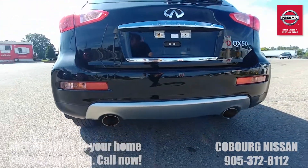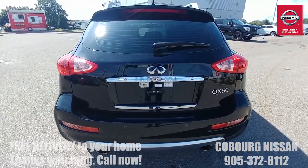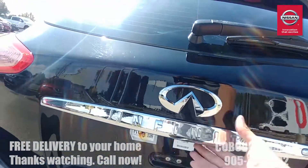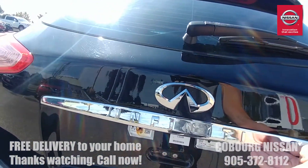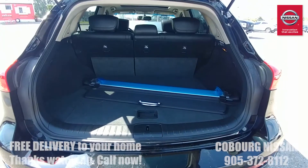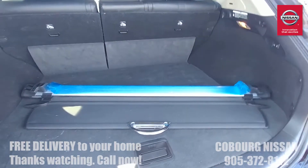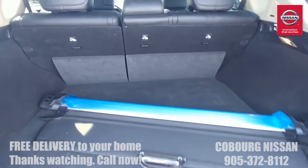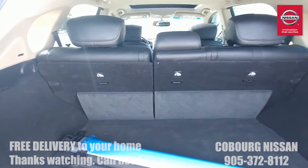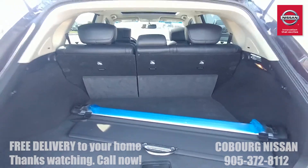This is a sporty CUV as you can imagine from Infiniti, and it is just as much fun to drive as it is to talk about. Now let's have a look at the inside — you've got lots of room in this trunk for luggage, baggage, groceries, whatever you're doing. It's got a tonneau cover as well, and fold-down seats in the rear, so if you need to put bigger cargo in there, fold those down and you're good to go.